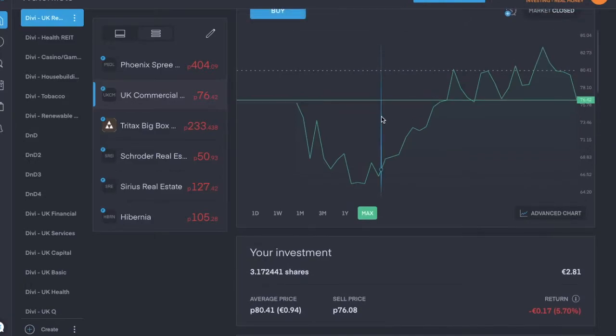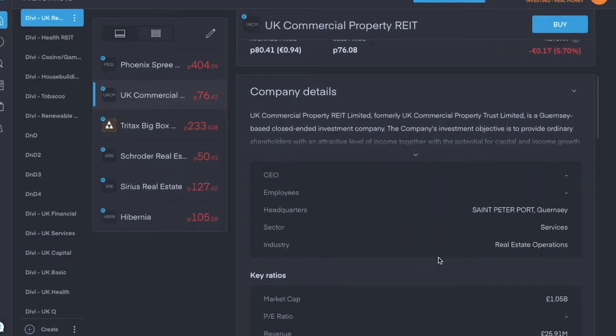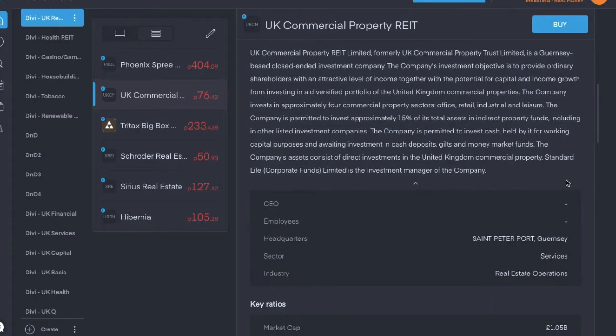Next is UK Commercial Property REIT, ticker symbol UKCM, trading for about 76 pence per share. It's in the real estate operations industry and is a UK-based closed-end investment company. Its objective is to provide ordinary shareholders with an attractive level of income together with the potential for capital and income growth from investing in a diversified portfolio of UK commercial properties. Dividend yield is about 3%, though it does have a negative earnings per share at the moment. UKCM pays a quarterly dividend of 0.51 pence per share.